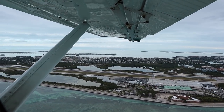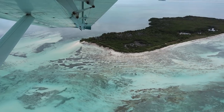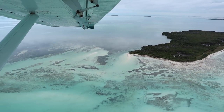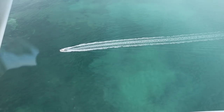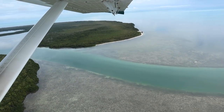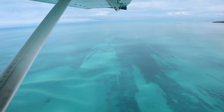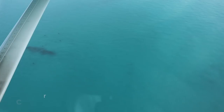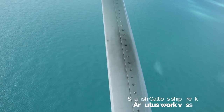Just west of Key West we fly over an area known as the Flats — a body of very shallow water only three to five feet deep extending almost 20 miles westward. As we continue westward beyond the Flats, we enter the Marquesas Islands, easy to spot as they are coral atolls. Beyond the Marquesas lies the Quicksands, where the water goes to 30 feet deep and the seabed is made of huge sand dunes continuously moved by strong tidal currents.